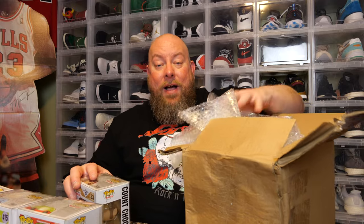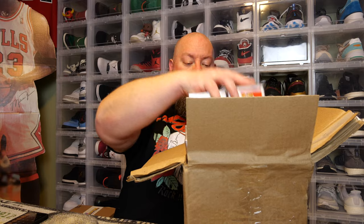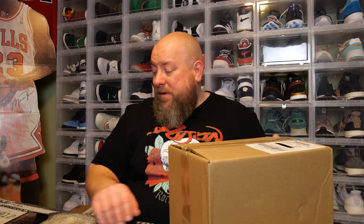All these pops will be available in today's Whatnot auction at 4 o'clock. Even this one with no pop protector — I'll make sure to put it in a brand new Sandbox Pop shield pop protector. Sandbox Pop is who I use for all of my pop protectors in my personal collection. I trust them — they make fantastic protectors, soft stacks, pop armors. Check them out at SandboxPop.com.